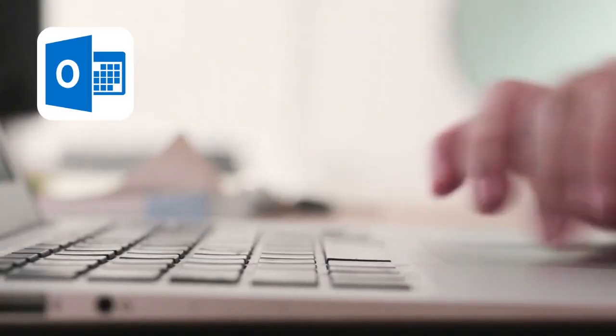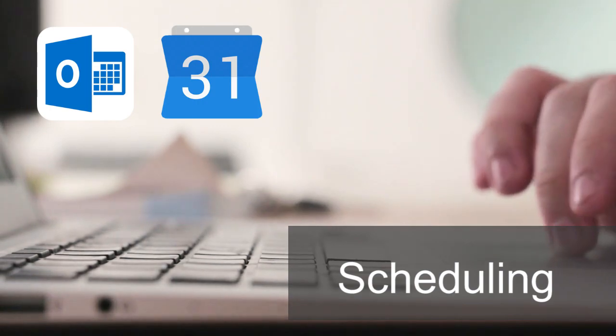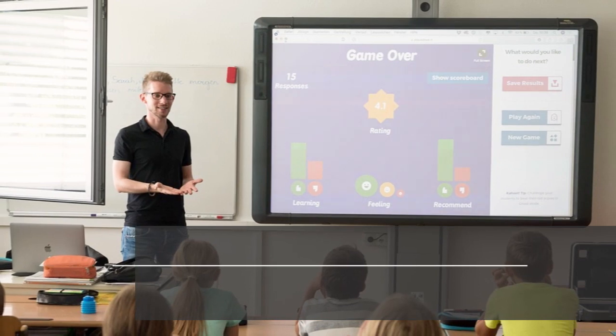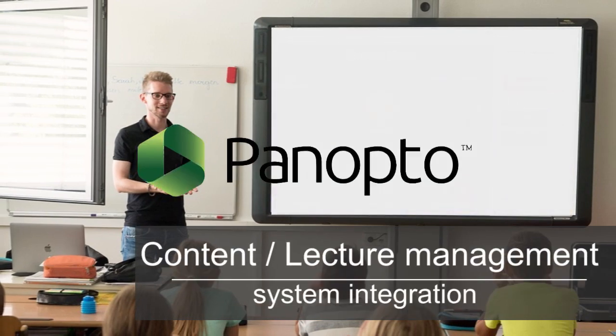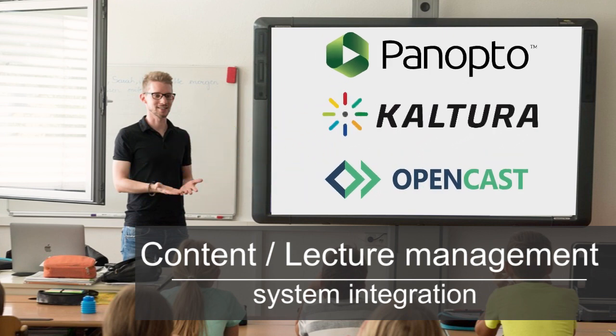Through Outlook or Google Calendar, you can schedule your important events to create, record, and stream your video content. Moreover, the LC200 integrates with several content management systems like Panopto, Cultura, and Opencast, which are great applications for enterprise video and school lectures.